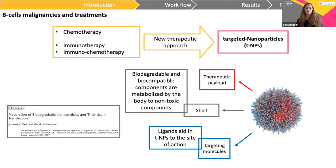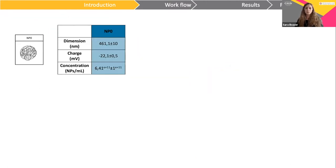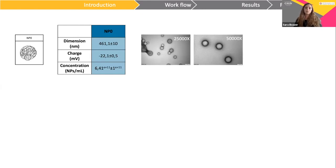Our lab, following this protocol, developed PLGA-PWA nanoparticles. These nanoparticles were firstly characterized for their dimension, about 400 nanometers, charge, which is negative, and concentration. As you can see from TEM images, nanoparticles have a spherical shape.